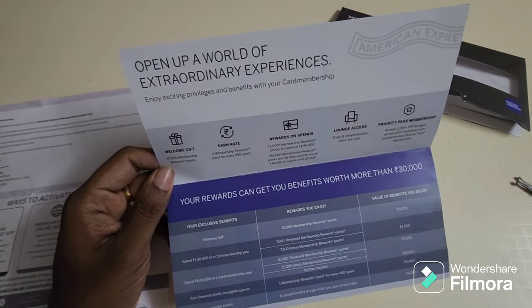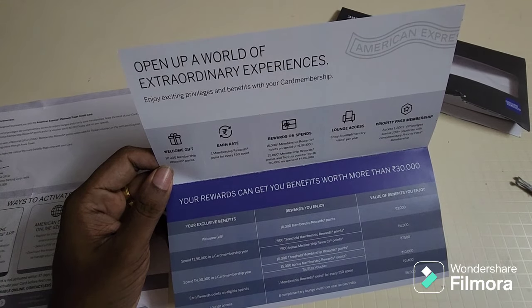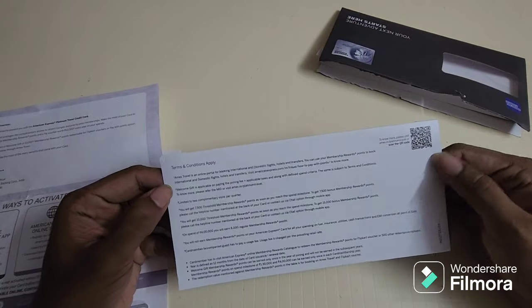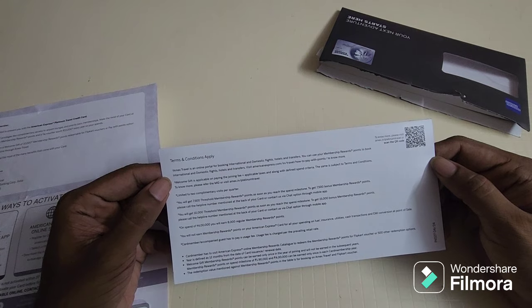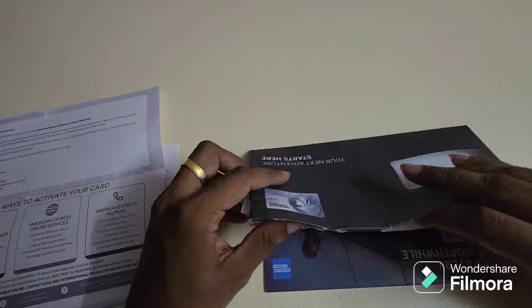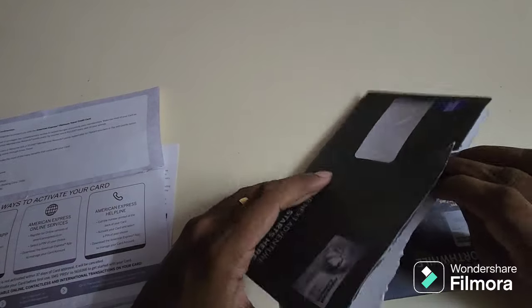Once you reach 4 lakhs in spends, you get 25,000 bonus reward points as well as a separate 10,000 gift voucher for Taj Hotels. You can use this voucher for stays, or if you want to use it for food or spa services, you can check with them — that also comes very beneficial.